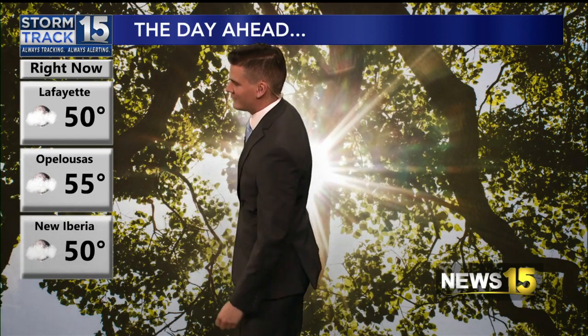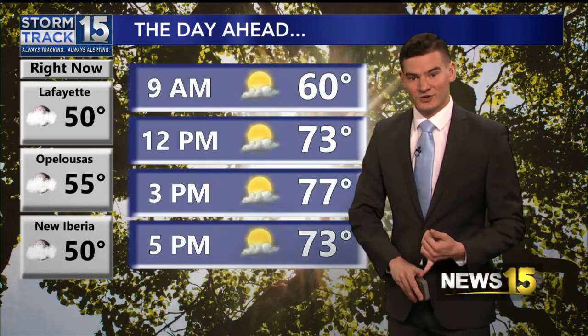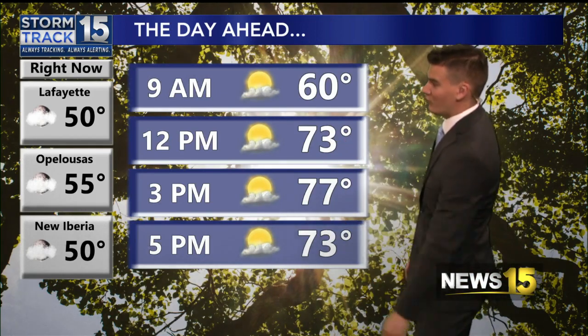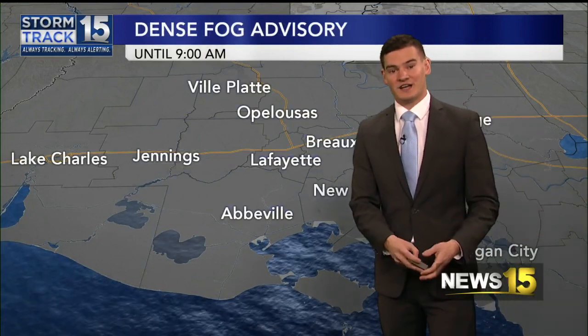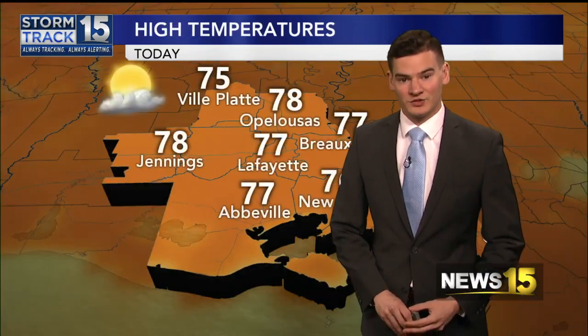50 degrees in Lafayette, 55 in Opelousas, 50 in New Iberia. Everyone reporting fog — it is a very foggy morning out there. A jacket is needed early this morning, not so much by the afternoon. You can see we warm up into the mid and upper 70s. Some clouds in the sky. We have a dense fog advisory through 9 o'clock this morning. Here's the area of high pressure that is causing all this quiet weather and also keeping that fog layer held tight close to the surface.